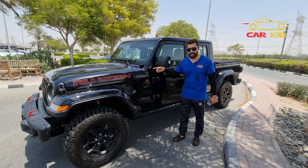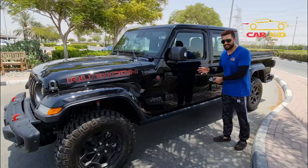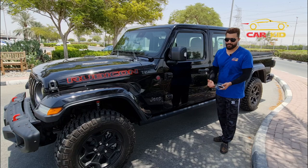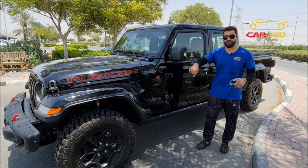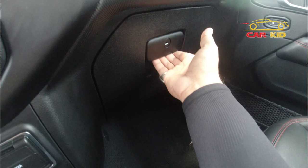All Jeeps have the V6 engine and big fenders. You can see the door hinges here — you can open every body part of this Jeep, because every Jeep will be a convertible, every Jeep will come with the bed, and every Jeep will be four-by-four four-wheel drive.